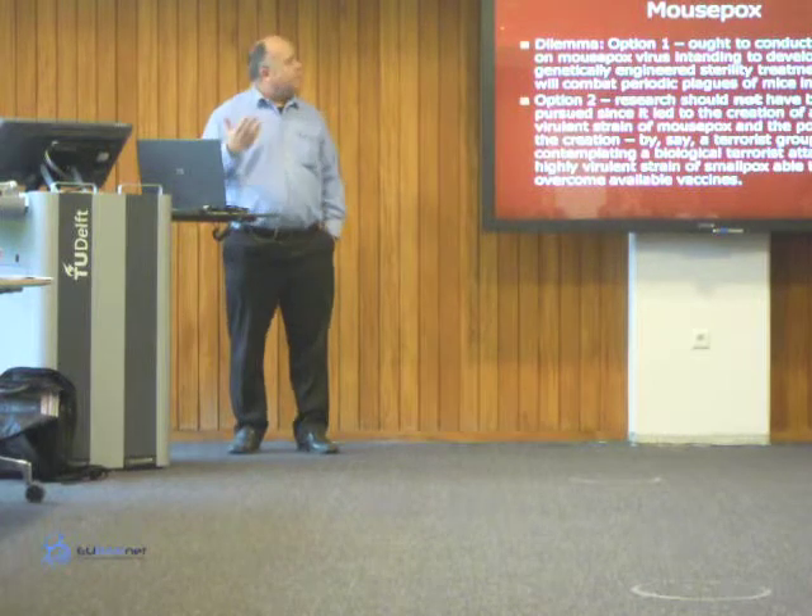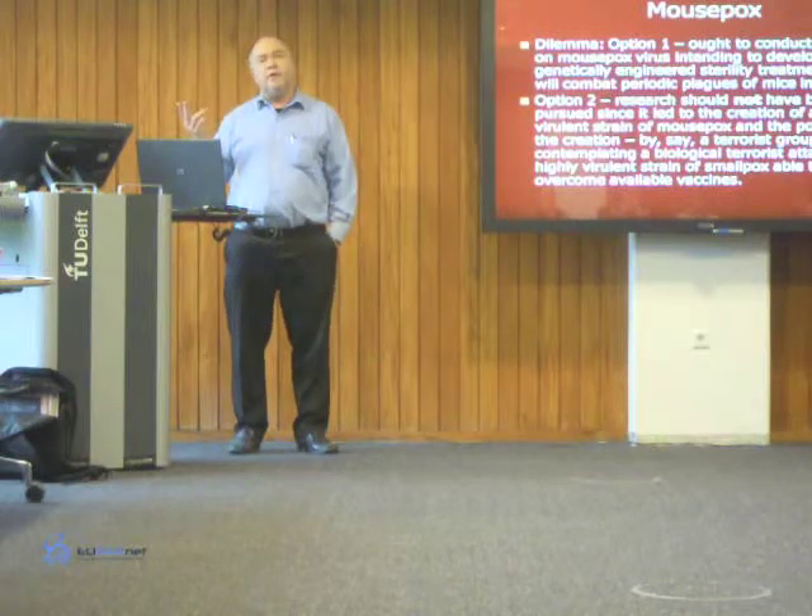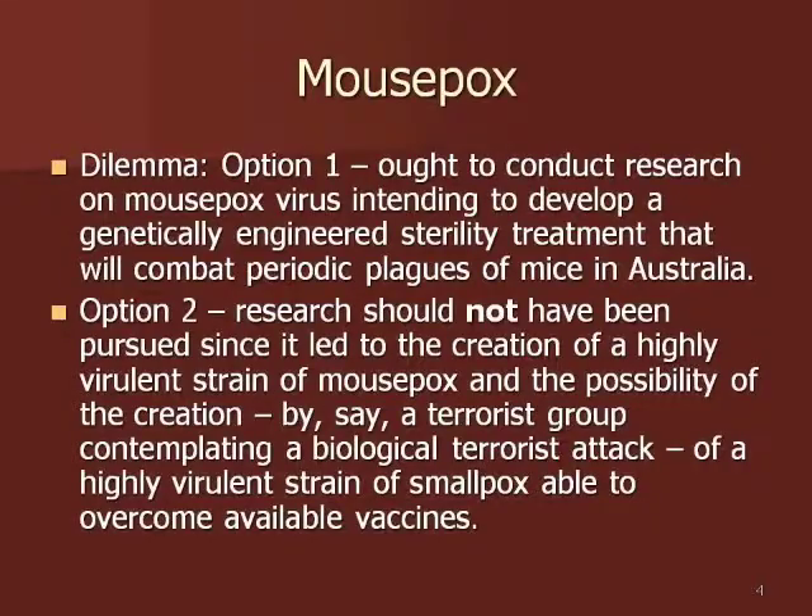Let me give a couple of examples of dual-use in the biological sciences. One of them is from Australia — the mousepox scenario. This involved work by Australian biological scientists who were intending to develop a genetically engineered sterility treatment to combat mice plagues in Australia. That's a good thing to do — that's the good part of the equation.